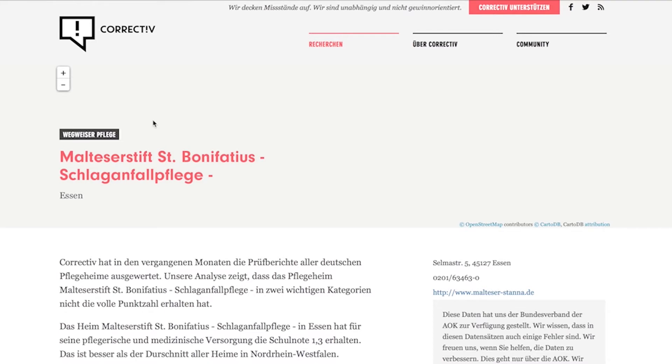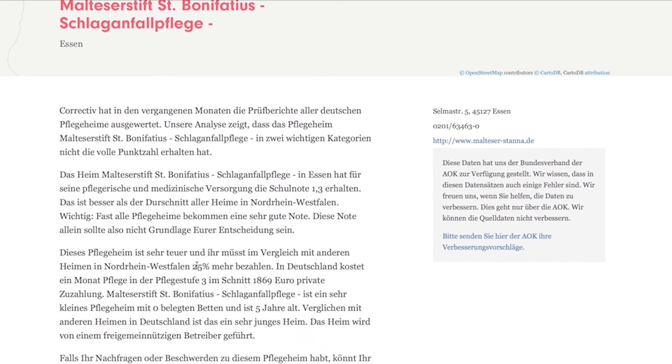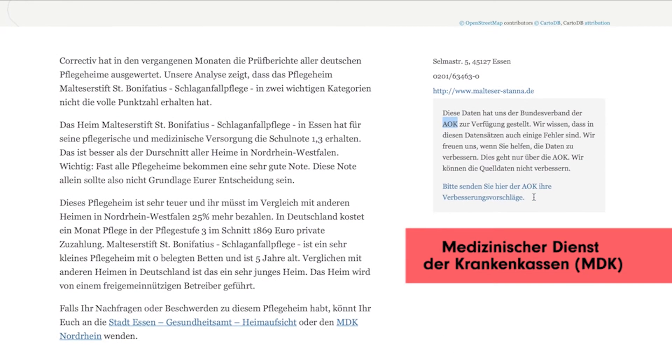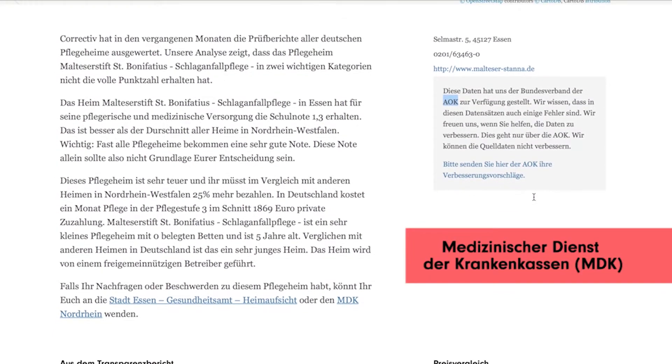The data listed here is based on the Federal Association AOK, one of the largest social insurance companies in Germany. The source of this information is reports composed by the Medical Service of Social Insurance Companies in Germany, or the MDK, who collects this data during its examination of all nursing homes once a year.